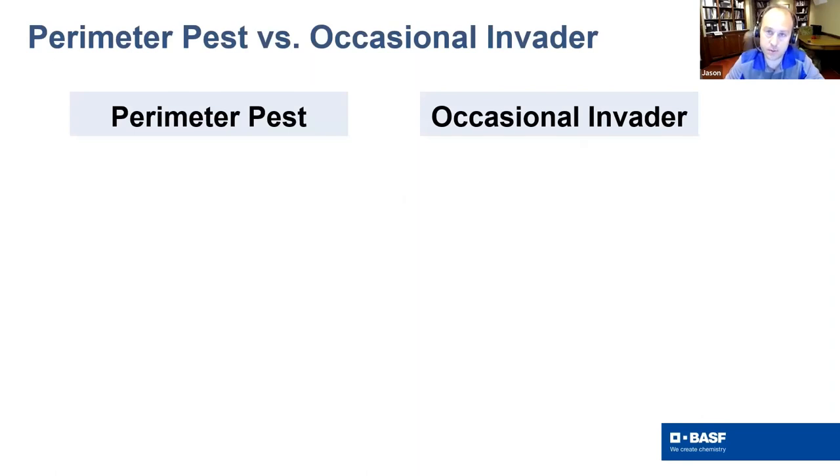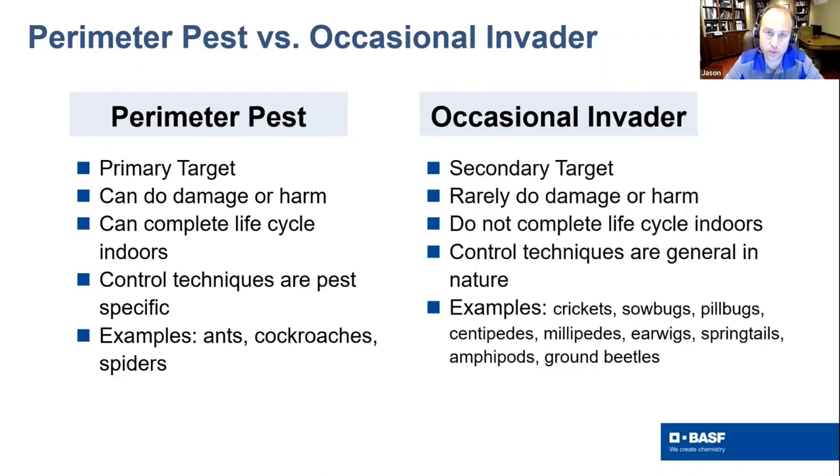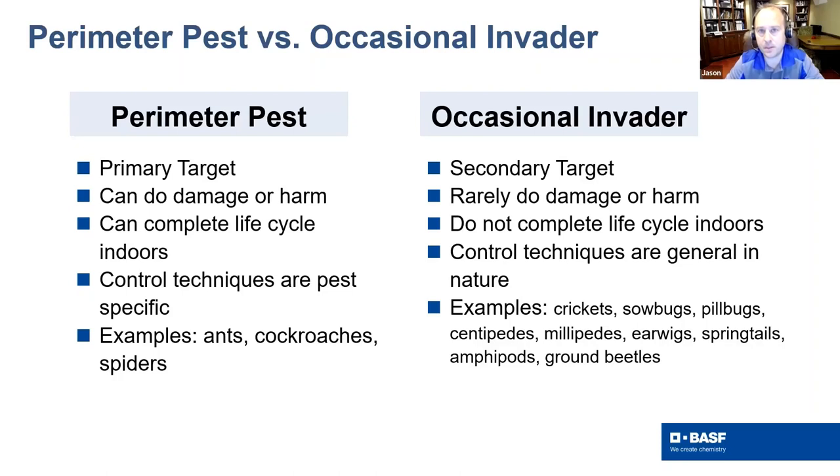Perimeter pest versus occasional invader — let's define both. A perimeter pest is a primary target that can do damage, harm, or some annoyance to the homeowner or management. They typically can complete their life cycle inside a structure, and control techniques are very specific to those pest groups like ants, cockroaches, and spiders. An occasional invader is usually a secondary target. They're not around all year — they come out during a certain period of time, typically don't cause damage but are a big annoyance. Asian lady beetles, for example, can exude chemicals that stain fabrics or surfaces.